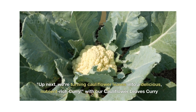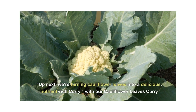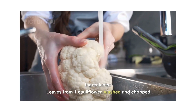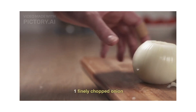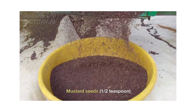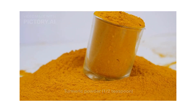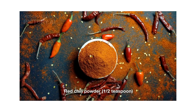Up next, we are turning cauliflower leaves into a delicious nutrient-rich curry — the cauliflower leaves curry. Ingredients: leaves from one cauliflower finely chopped, one finely chopped onion, 1 tablespoon chana dal, 1 teaspoon mustard seeds, 1 teaspoon cumin seeds, 1 teaspoon turmeric powder, 1 teaspoon coriander powder, 1 teaspoon red chili powder.